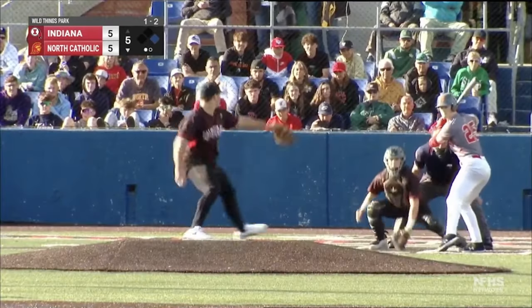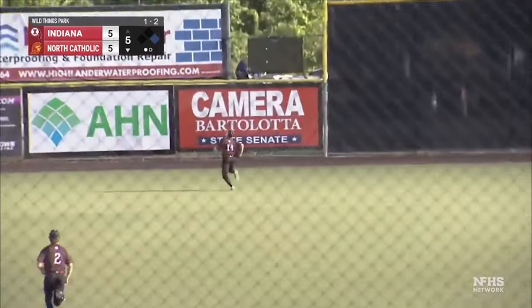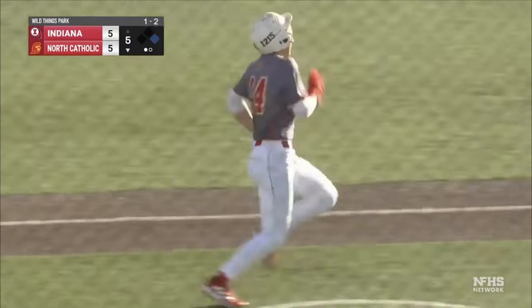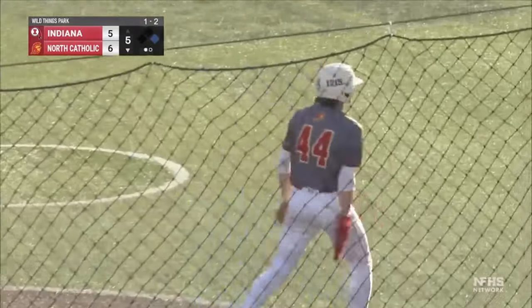And Beatrice is looking to strike again. The 1-2 pitch, wide into center field. Deep fly ball. Safar trying to track it — it's way over his head. Beatrice rounding third, he's going to score easily on the RBI double. Joseph Safar comes through. North Catholic takes a 6-5 lead.